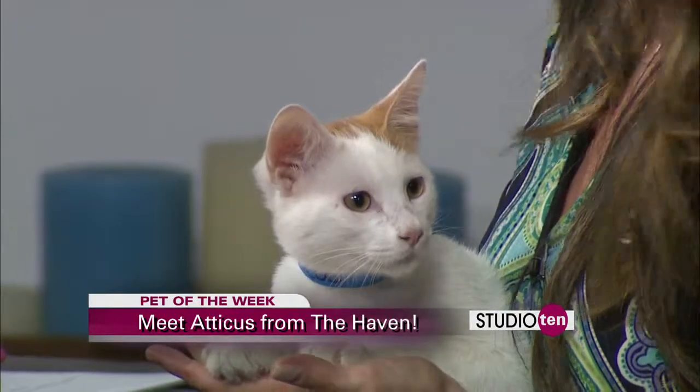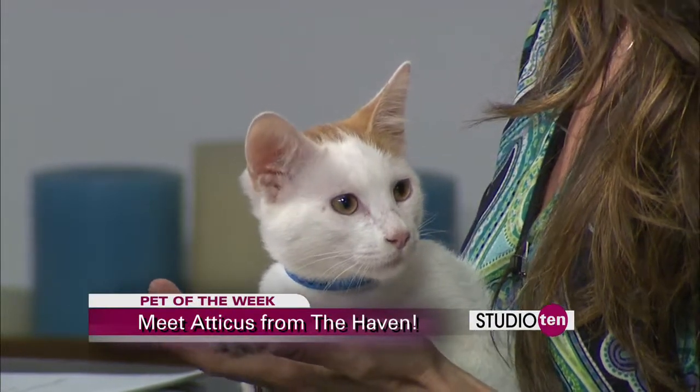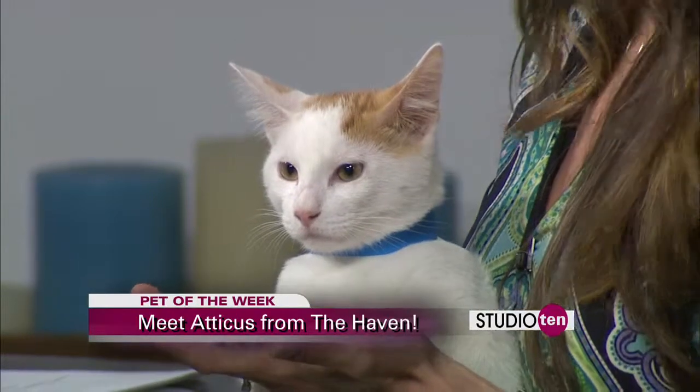He's ready to go — neutered, absolutely, all set. So all you've got to do is come down to the Haven and fill out the adoption application. It's only $65, and everything's taken care of for you. That's awesome.